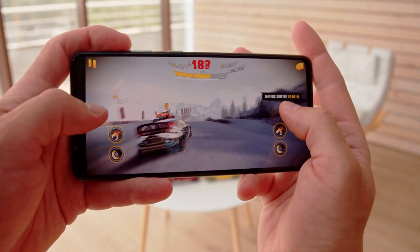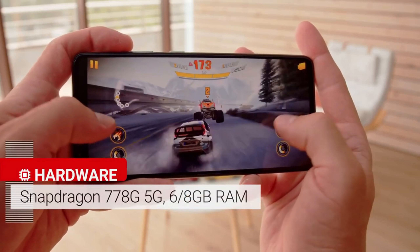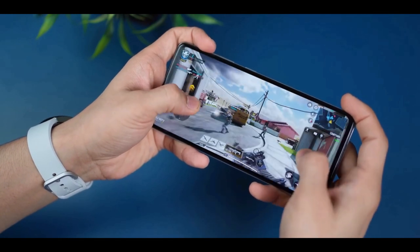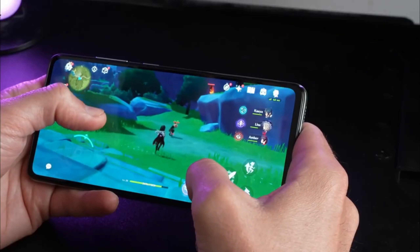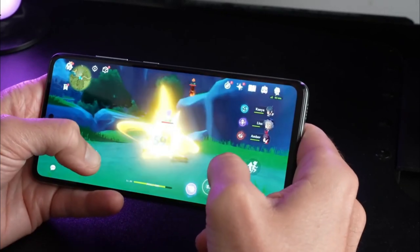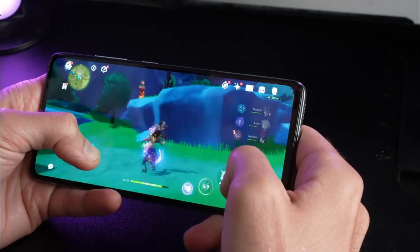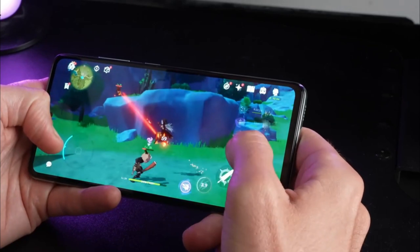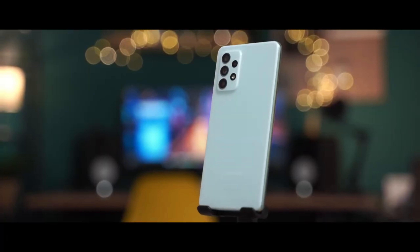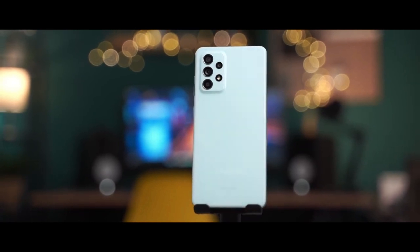This phone is powered by a Qualcomm Snapdragon 778G chipset with 6GB or 8GB of RAM onboard. You also get 128GB or 256GB of internal storage, expandable via a memory card. The performance here is very good — day-to-day use and gaming experience are great, and the phone feels very snappy. It's a 5G phone so it's future-ready.